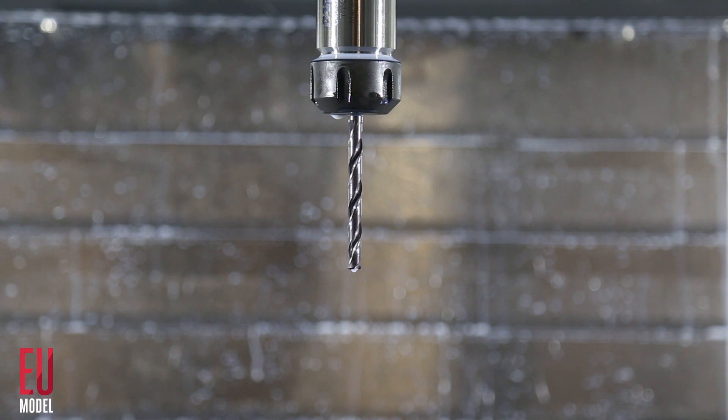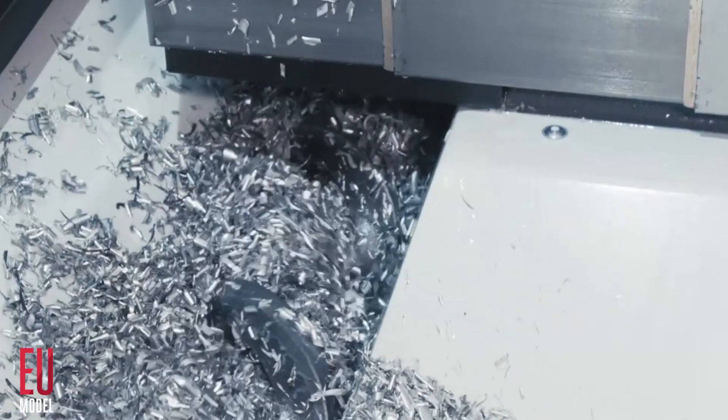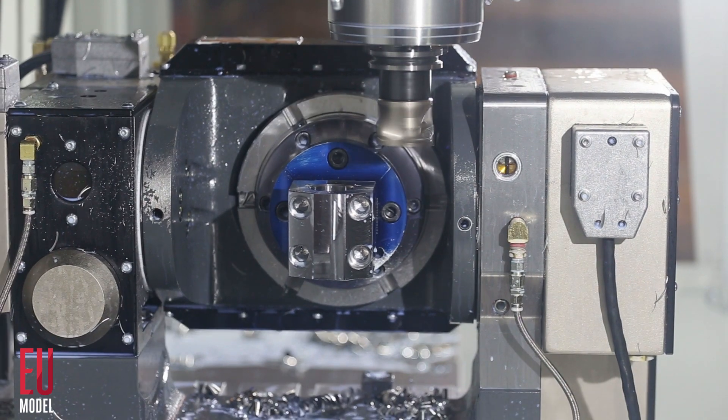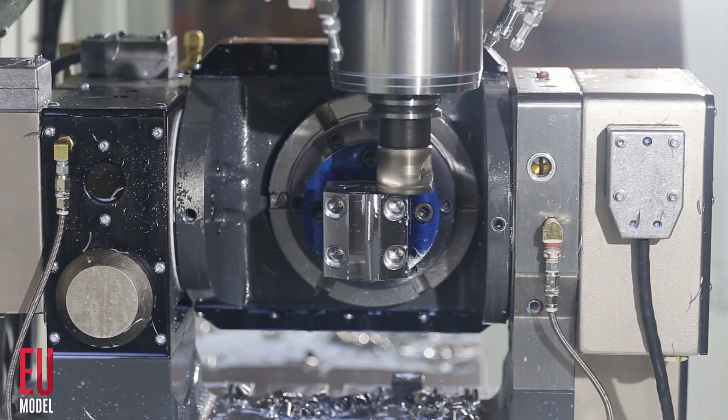And of course, if you need additional options like through spindle coolant, a chip auger, or a rotary table, you can add these to customize your machine to your exact needs.